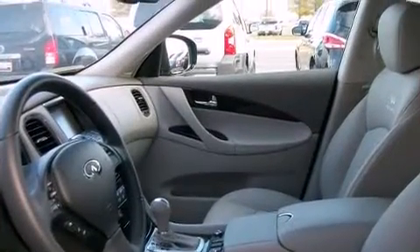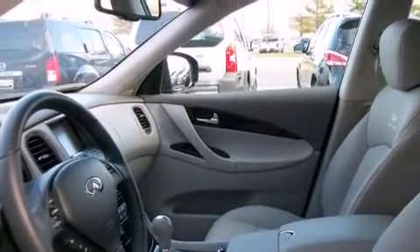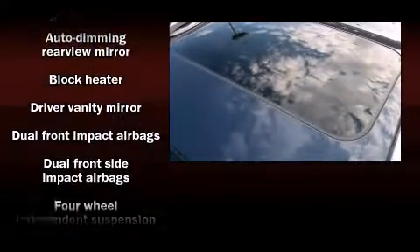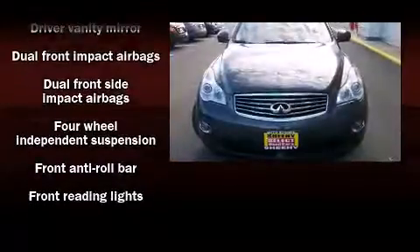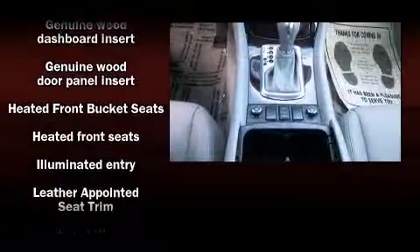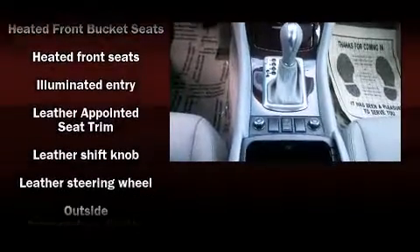Infiniti ensures the safety and security of its passengers with equipment such as brake assist, anti-whiplash front head restraints, a security system, and four-wheel disc brakes.